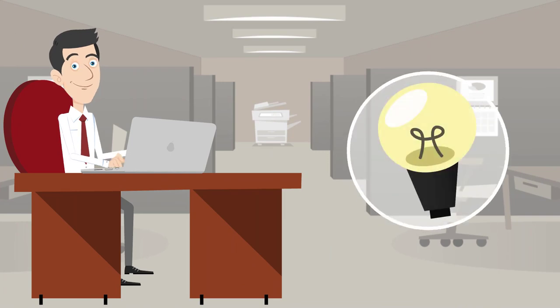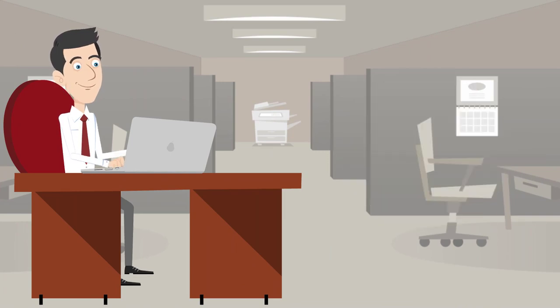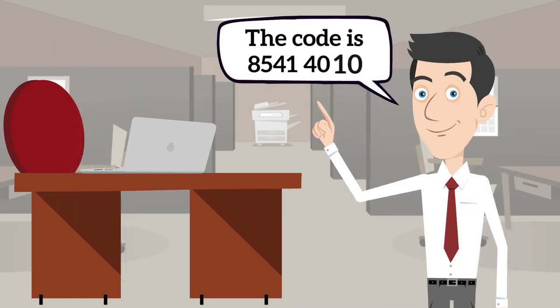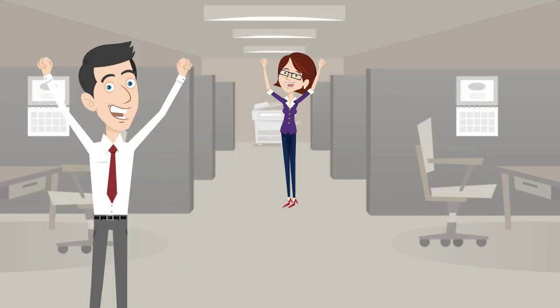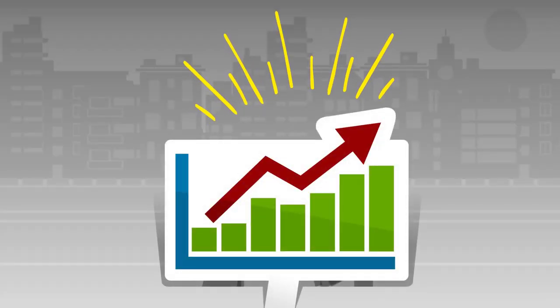Peter needs to assign the tariff classification code to the bulb, and it seems quite straightforward what the code is. The duty tariff is zero. Peter is happy, his managers are happy, and the business is booming.